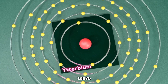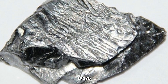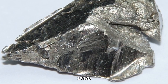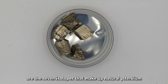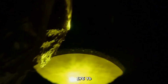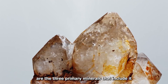168-Yb, 170-Yb, 171-Yb, 172-Yb, 173-Yb, 174-Yb, and 176-Yb are the seven isotopes that make up natural Ytterbium. The three primary minerals that contain it include monazite, euxenite, and xenotime.